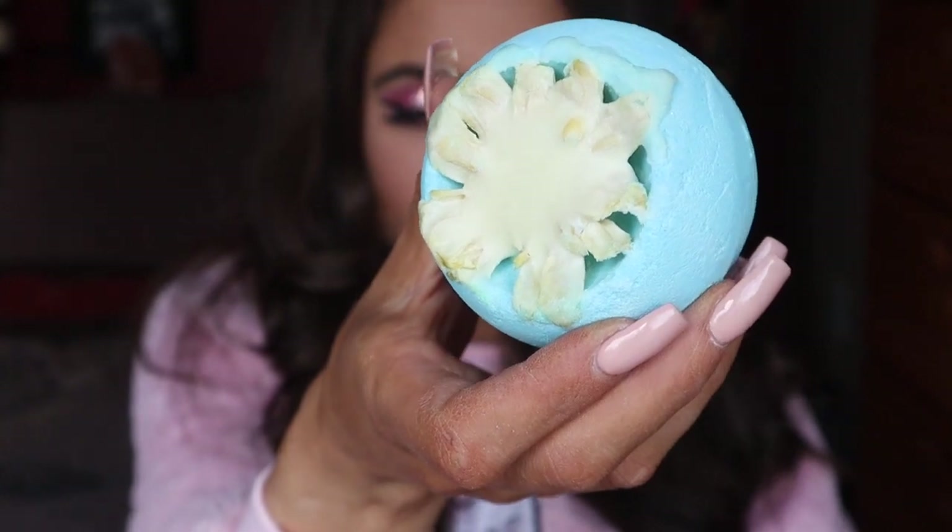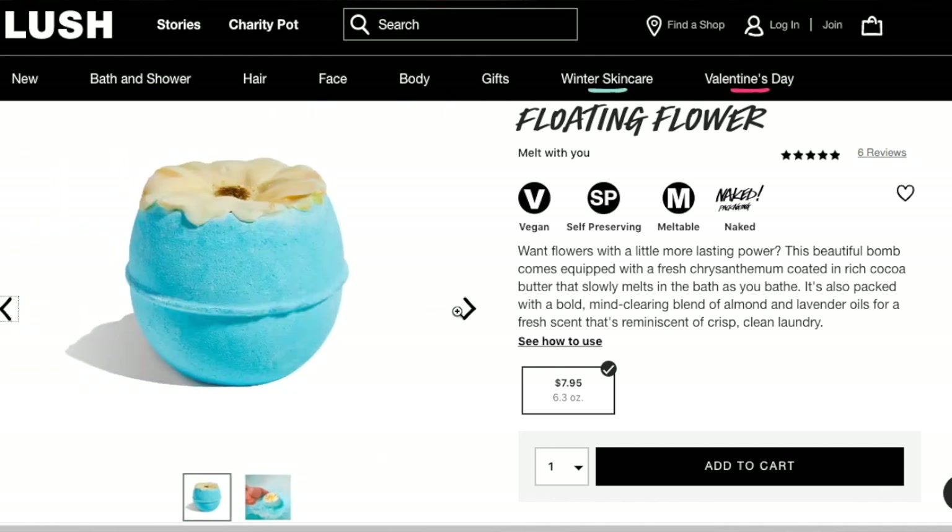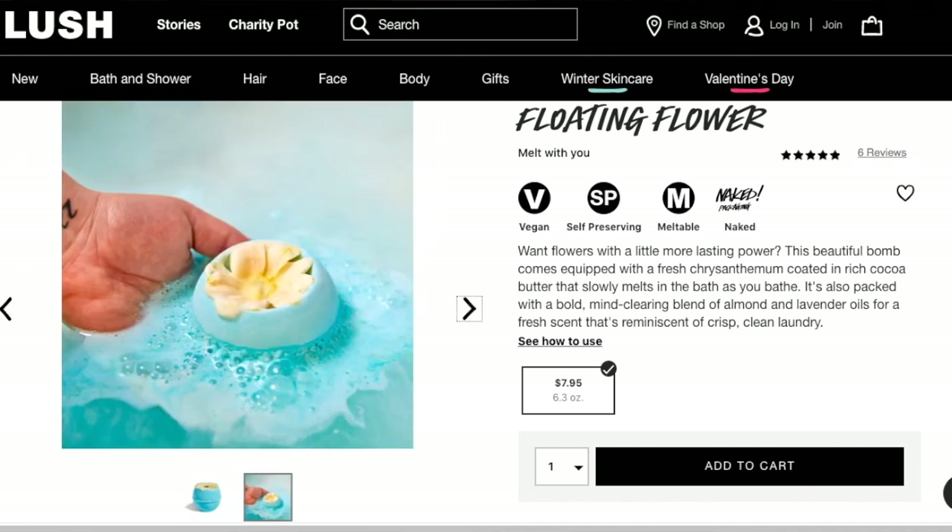Next we have this bath bomb which I didn't originally see on the website. It's called the Floating Flower, and it retails for $7.95. It is quite a bit larger than the other bath bombs. What's interesting is you can see on the top how it has a different texture — it's almost like a soapy kind of texture while the rest of it is like a bath bomb. 'Want flowers with a little more lasting power? This beautiful bomb comes equipped with fresh chrysanthemum coated in rich cocoa butter.'